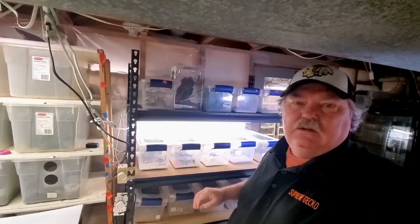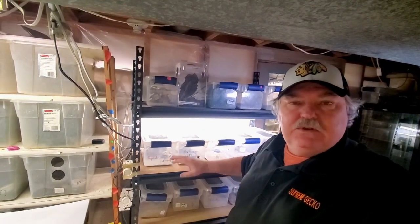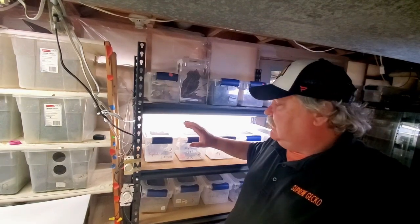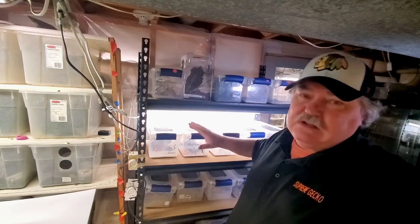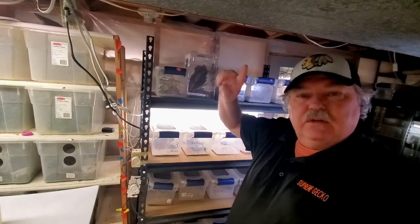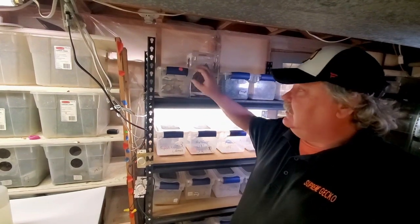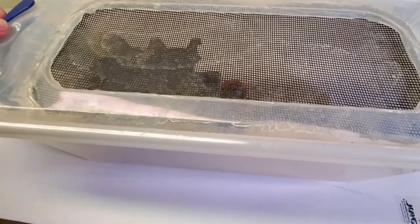We're over by the micro gecko stand. I call it that because we used to keep micro geckos in here — breeding pairs in these little tiny six-quart tubs. Since then, about four or five years ago, I've changed it to a baby enclosure stand and it works out really well. Let's go ahead and check out these Hemidactylus tridactylus — I have some babies and I want to show them to you. Here's our baby Hemidactylus tridactylus setup.